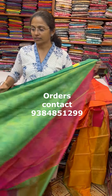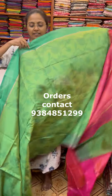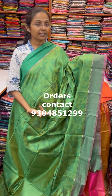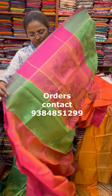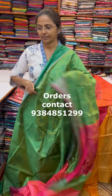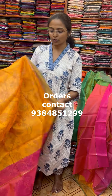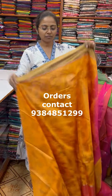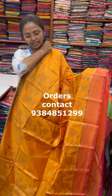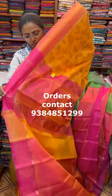The next color is a beautiful parrot green — a lovely green with a classy design and the pallu in contrast pink, along with the blouse. The next color in the same pattern is a lovely shade of yellow with a nice design and the pallu of the saree.